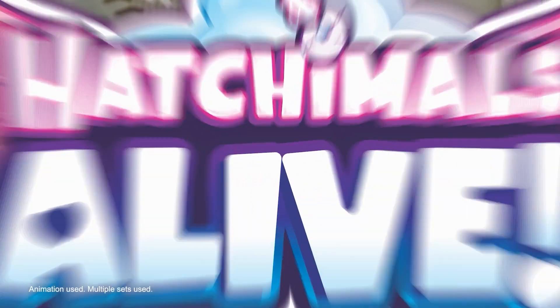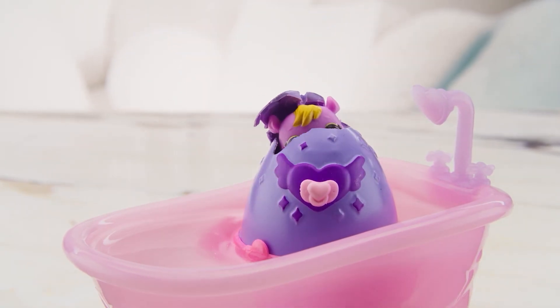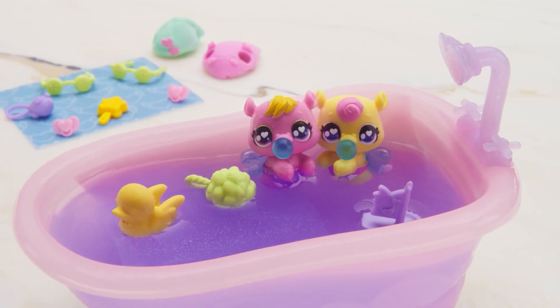For a little bit of water play, check out the Hatchimals Alive Make-A-Splash play set — two exclusive characters. You're going to hatch them in the water in the tub that's included. Really fun, and you've got these two exclusive characters with a little bit of collectability there.